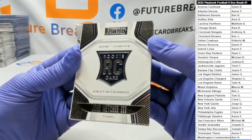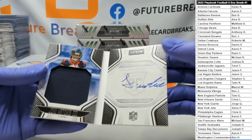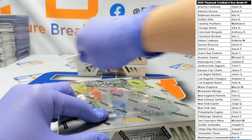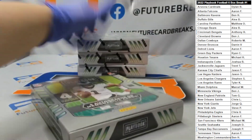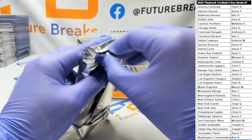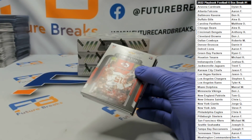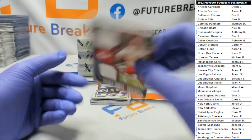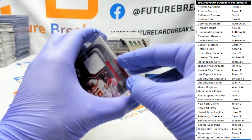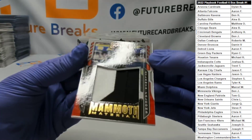Rookie Playbook Patch Auto of John Metchie to 299. Patrick Mahomes double patch auto out of 199. Another Drake London Jumbo to 99.